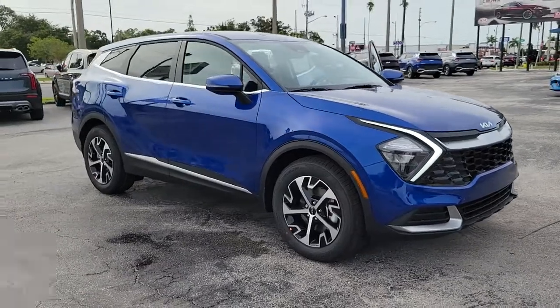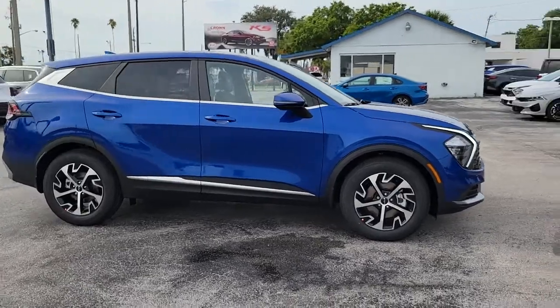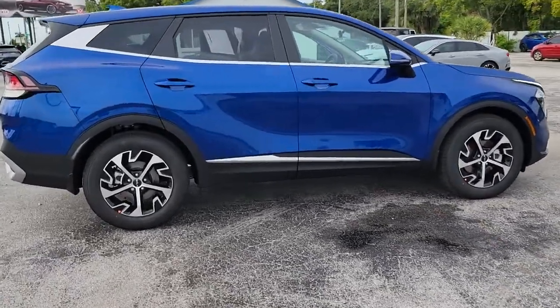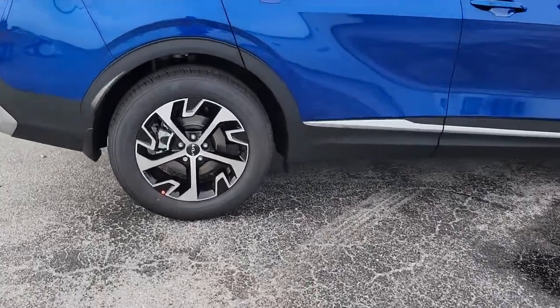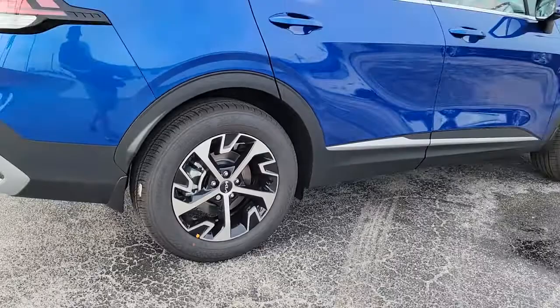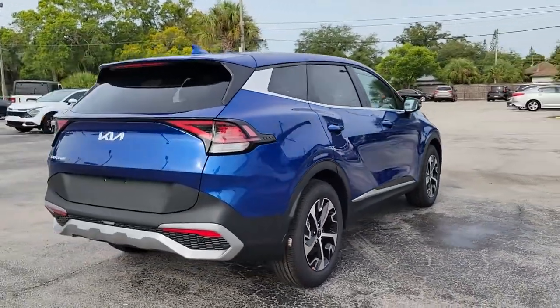You just found the 2023 Kia Sportage — a sleek and athletic compact crossover with the capabilities you need to express your adventurous spirit. From its impressive suite of safety and infotainment tech to its luxurious cabin and impeccable construction quality, this vehicle will surpass your expectations.